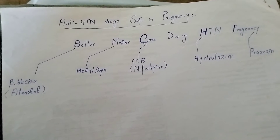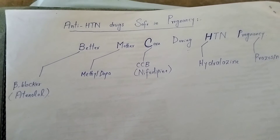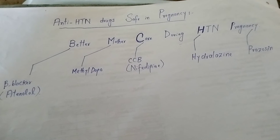The mnemonic is 'Better Mother Care During Hypertension Pregnancy.' The B stands for beta blocker, and the specific beta blocker used is atenolol. M stands for methyldopa, which is a centrally acting sympatholytic drug.